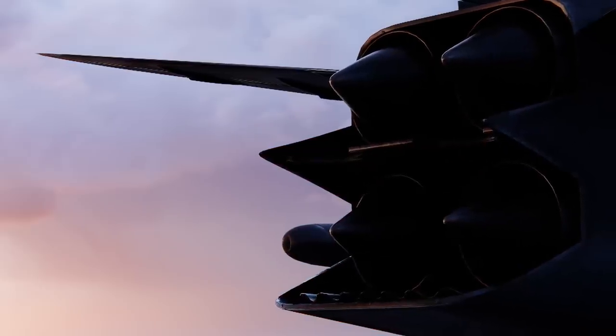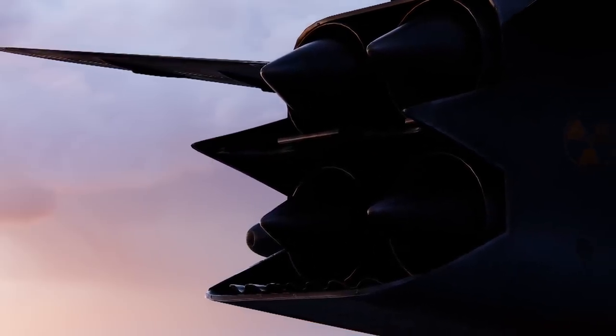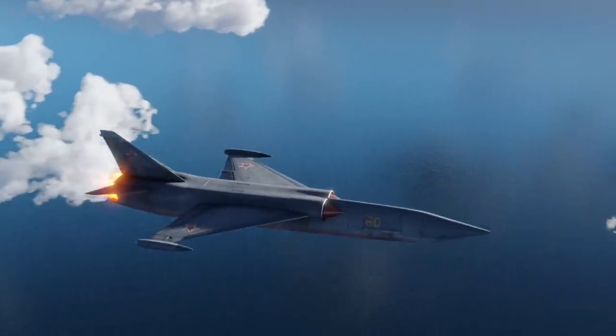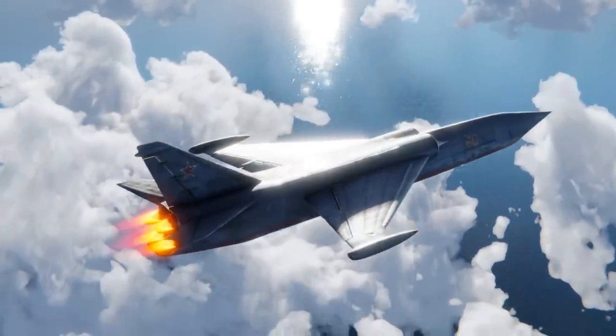Now imagine having an almost infinite source of energy on a bomber. This aircraft design was so cutting-edge that the Americans would have been scrambling to keep up with it had it torn into the sky.